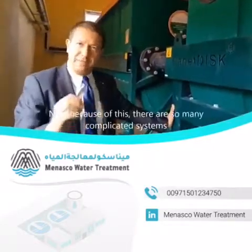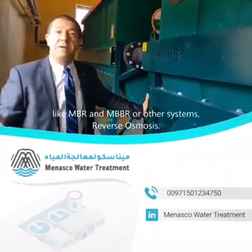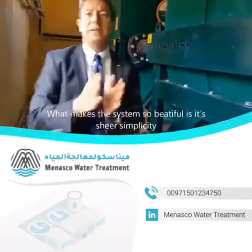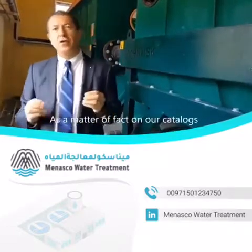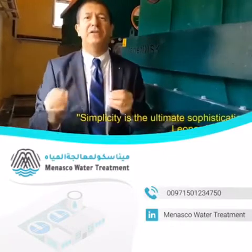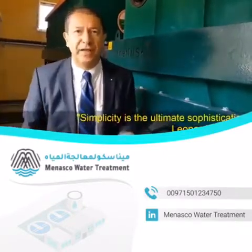Now, because of this simplicity, there are so many complicated systems like MBR, MBBR, or other systems — reverse osmosis. What makes this system so beautiful is the sheer simplicity. As a matter of fact, on our catalogs and on our models, we have Leonardo da Vinci's words, which is: simplicity is the ultimate sophistication.